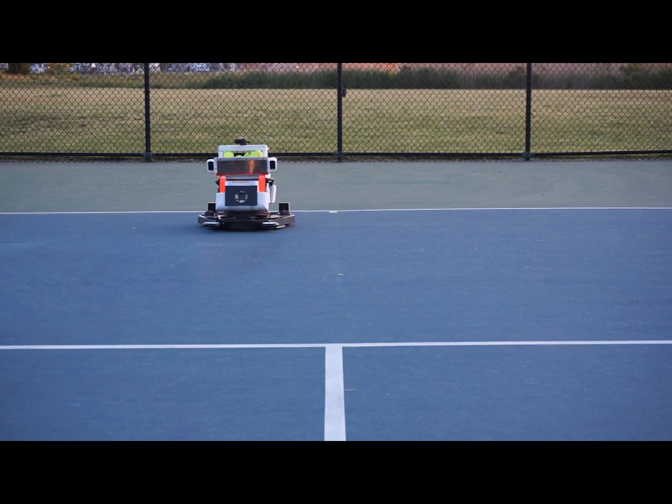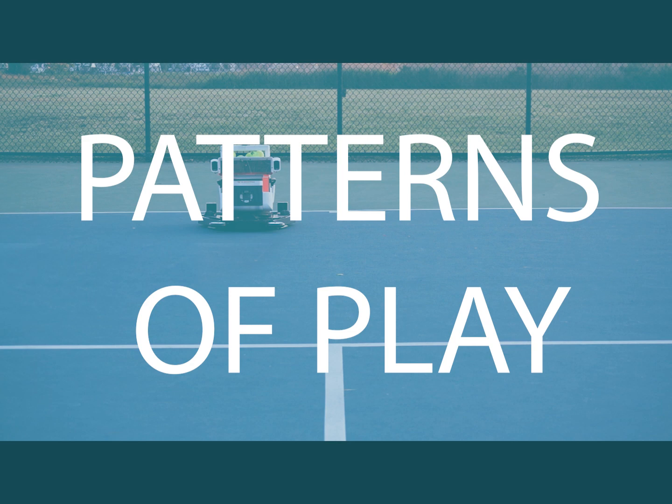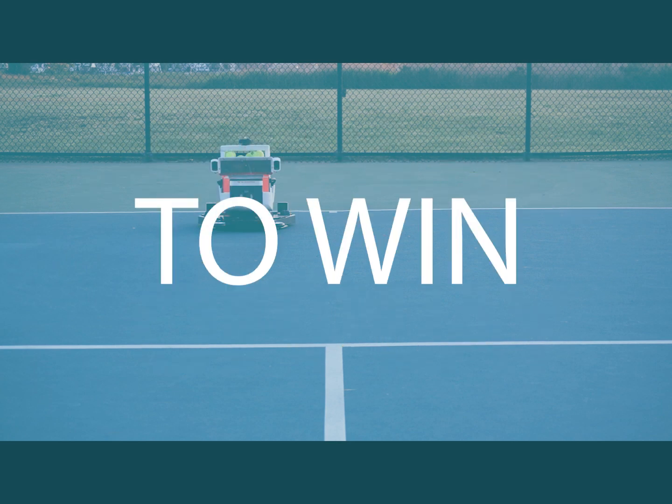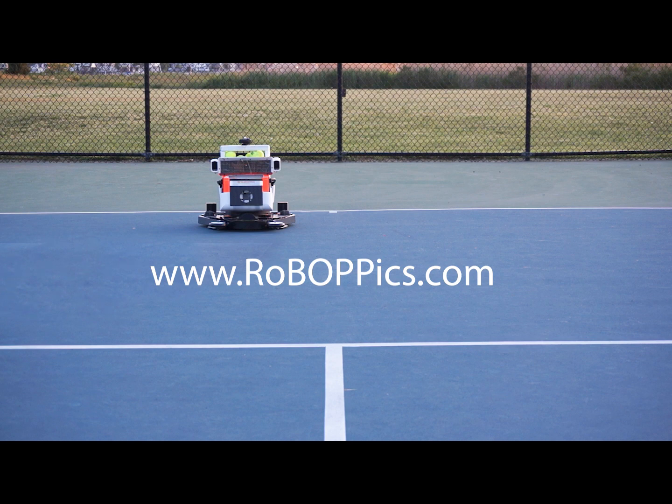This has been a technical demo of the Ball Bopper prototype. Hopefully you now have a good idea of how the Ball Bopper and the simulation of patterns of play can better prepare you to win your next tennis match. Find out more and keep up to date on Ball Bopper developments and offerings by visiting our website.